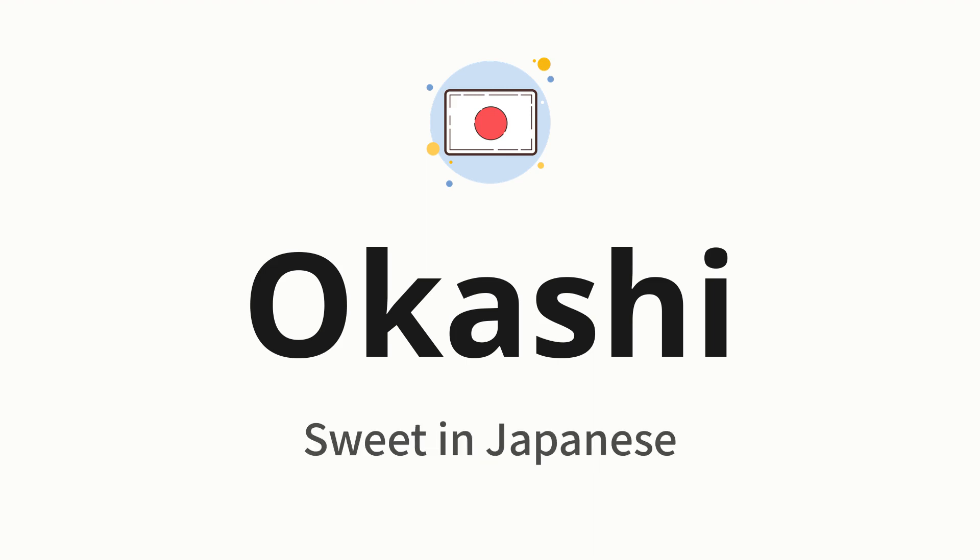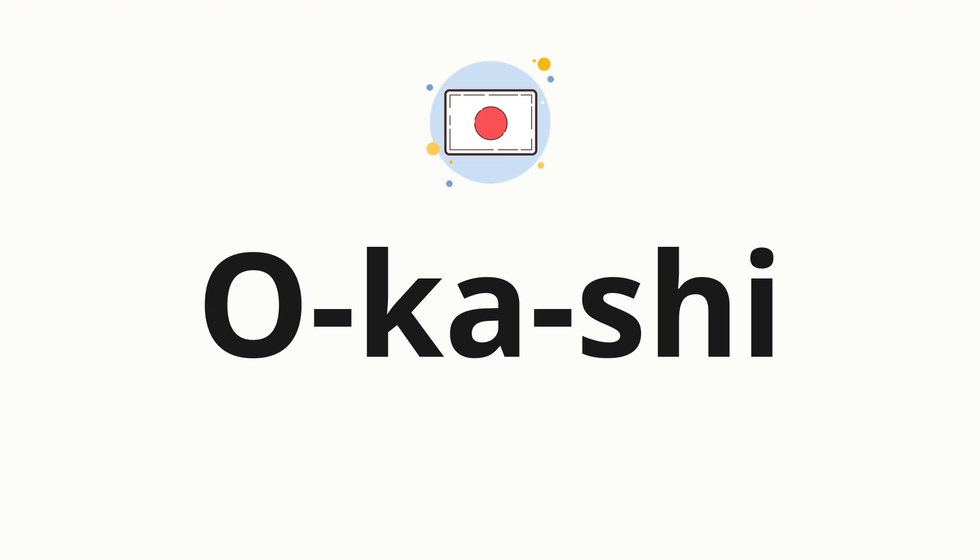Okashi, which means Sweet in Japanese. Let's say it all together. Okashi. One more time. Okashi. Now let's split the word into syllables and then pronounce each syllable one by one. Okashi.